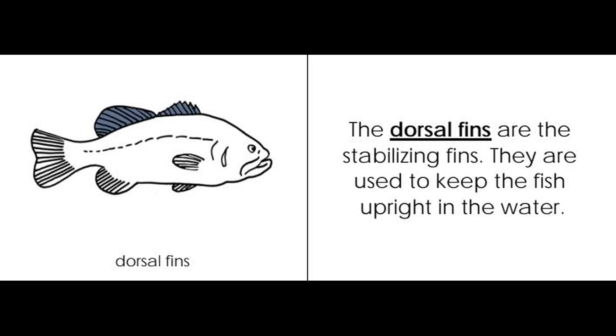Dorsal fin. The dorsal fins are the stabilizing fins. They are used to keep the fish upright in the water.